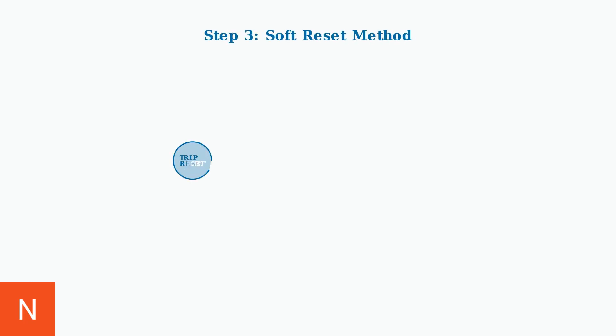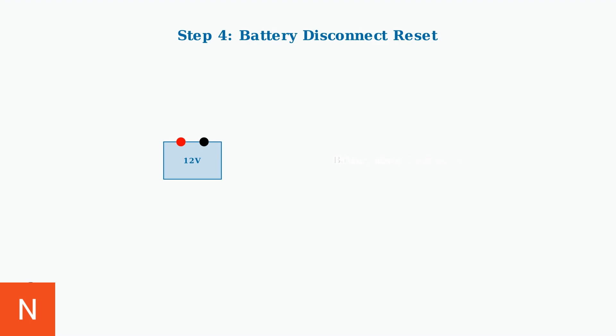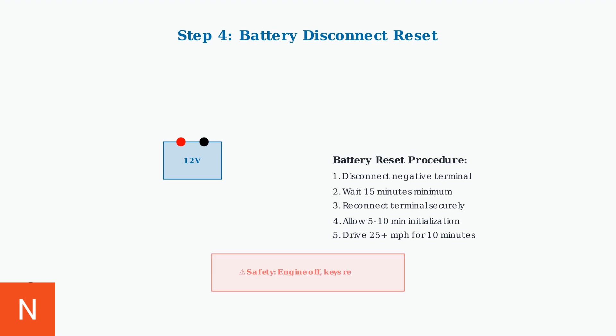If no obvious issues are found, try a soft reset. Turn the ignition to the on position without starting the engine, then press and hold the trip meter reset button for 10 seconds. Alternatively, you can perform a battery disconnect reset. Safely disconnect the negative battery terminal for 15 minutes, then reconnect and allow the system to initialize.